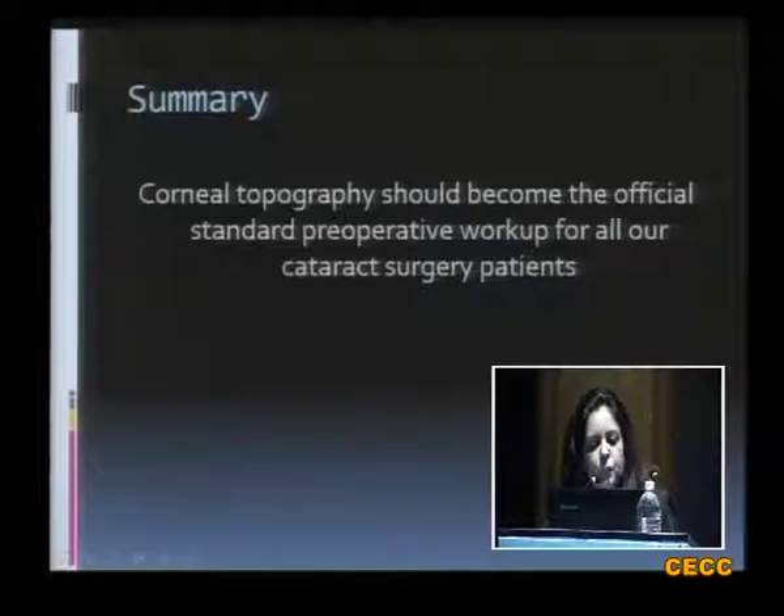In summary, corneal topography is an essential preoperative investigation, and in the coming times it should become an official standard preoperative workup for all cataract surgery patients. Thank you.